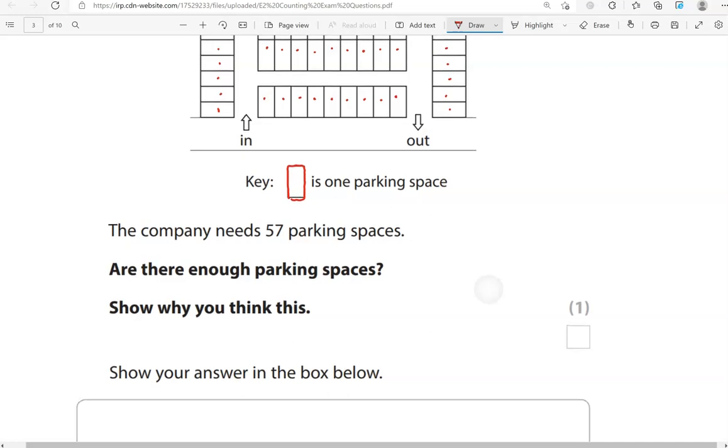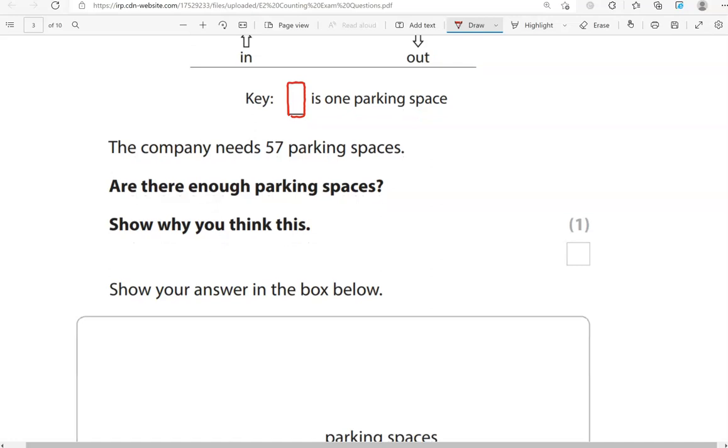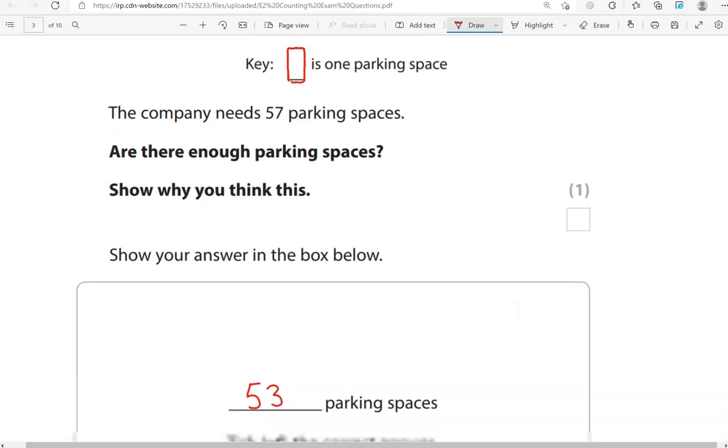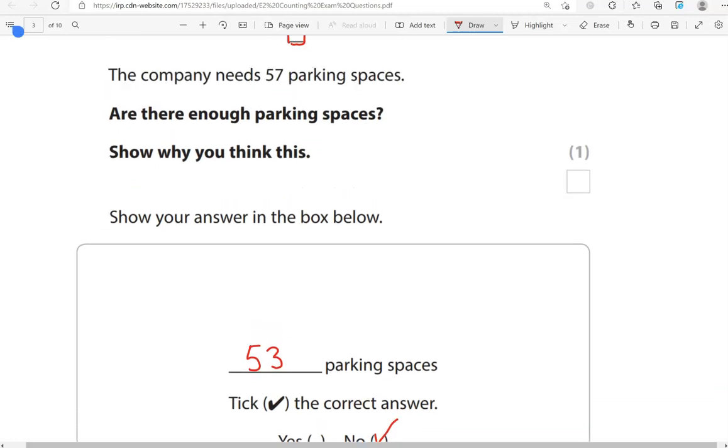The company needs 57 parking spaces. Are there enough parking spaces? Show why you think this. We write 53 — that's the count we got. The answer is no. To get to 57, four more are needed, so we write: four more are needed.